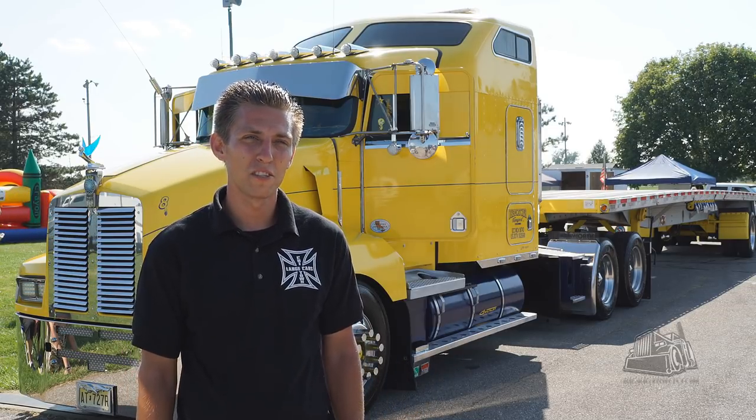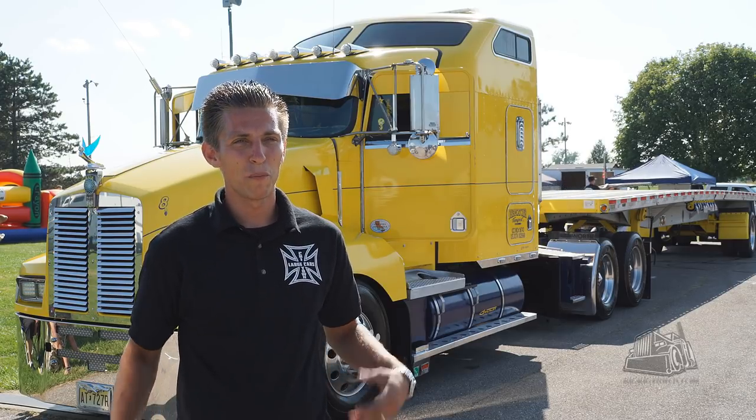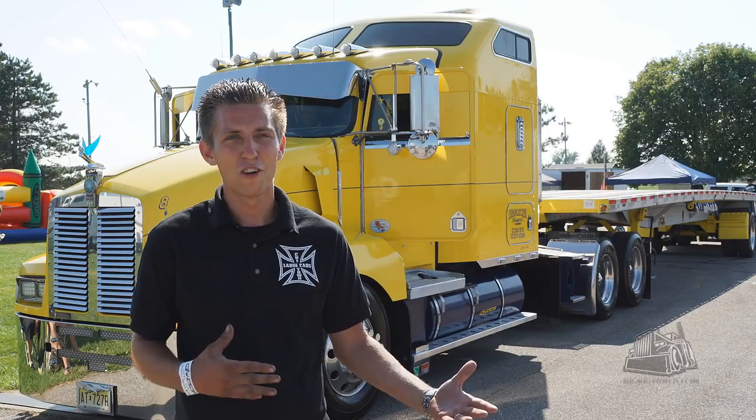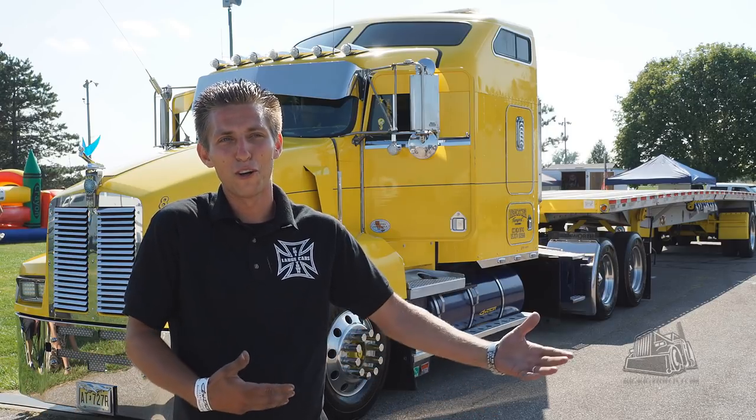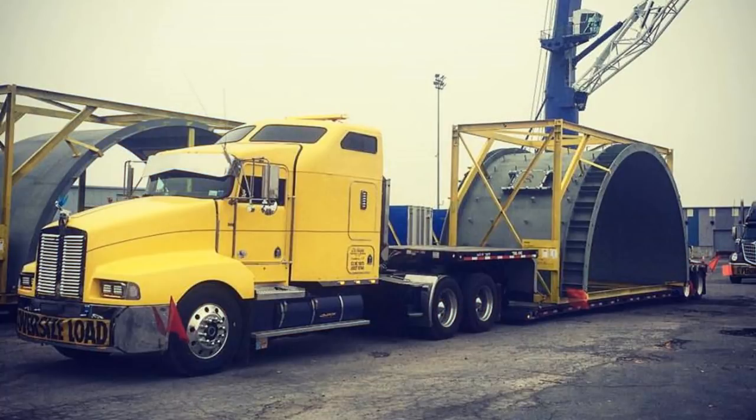At one point I was either going to go to college or buy a truck. I was like, college ain't gonna work — people going to college come out still working at McDonald's. So I bought the truck. I never was even a company driver, I just went straight to my own truck.